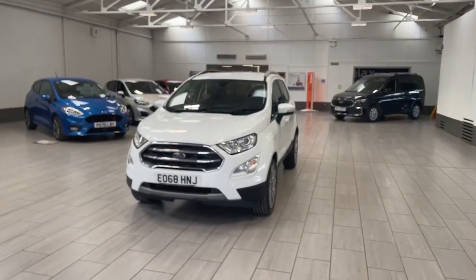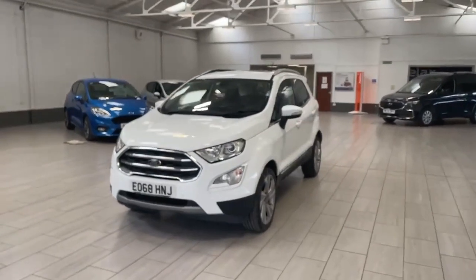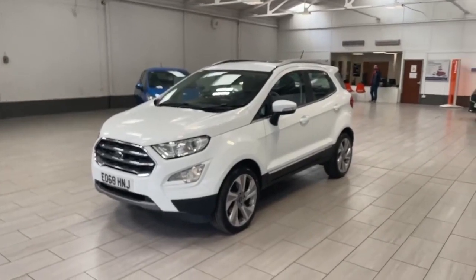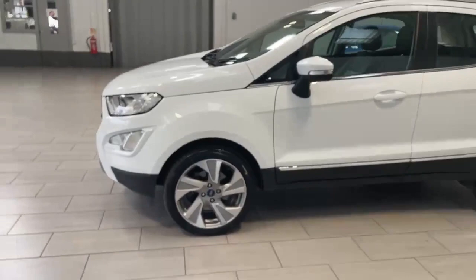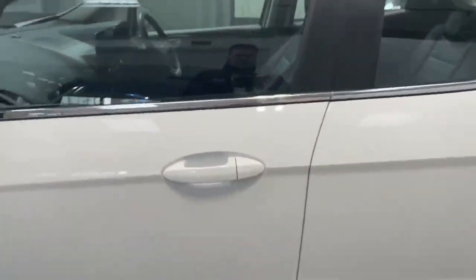Welcome to OMT Ford Accrington. Here we have our Ford EcoSport 2018 — the car is finished in stunning white with the Luxe Pack, which gives it the bigger wheels and the leather interior. The car is in lovely condition inside and out.